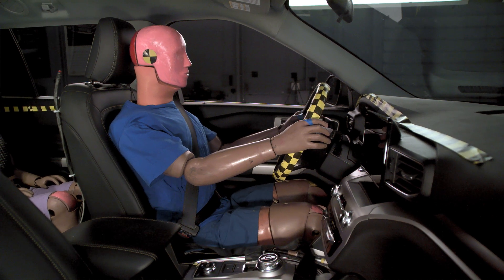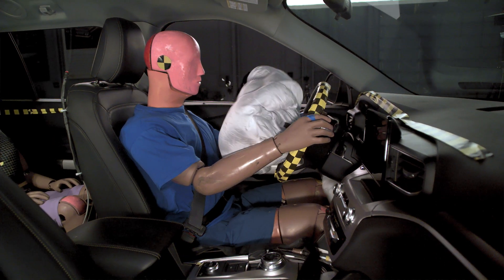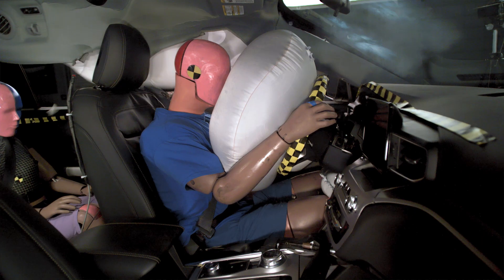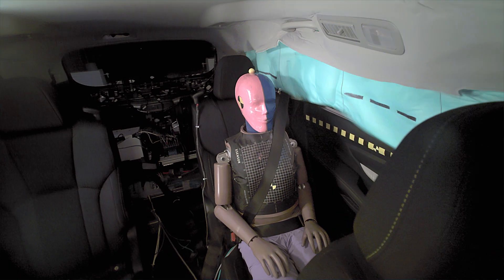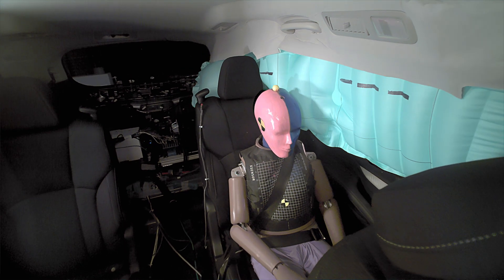Our research has shown that restraint technologies utilized in the front seat are working well to protect front seat passengers. We have not fully integrated those same technologies into the rear seat. The technologies we want to see added to rear seat belt systems include crash tensioners and force limiters. These two technologies combine to limit the forces to the chest during a frontal crash, which can help prevent injuries.